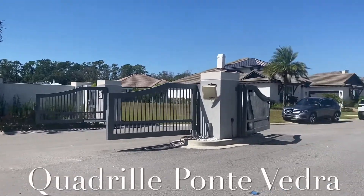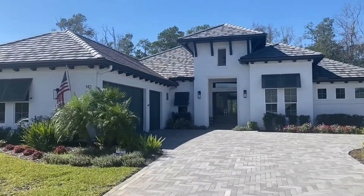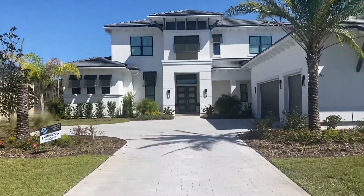This is Arthur Ruttenberg's Quadrille community. It's a gated community, a little infill project they did. It has 20 homes. There's one lot left where you can build a house and be all in it in the mid $2 million.